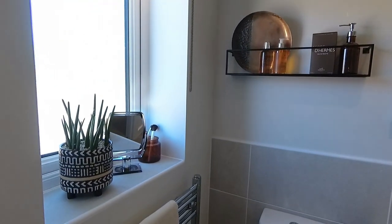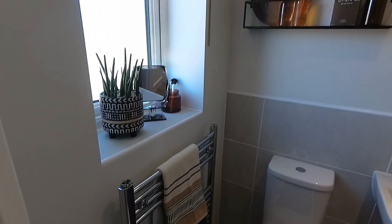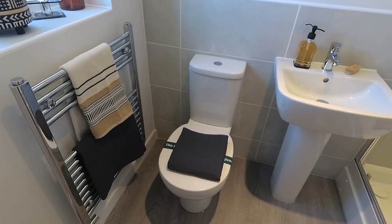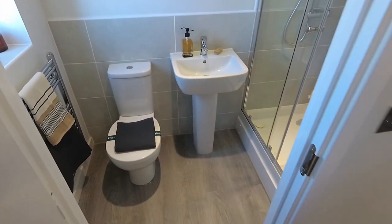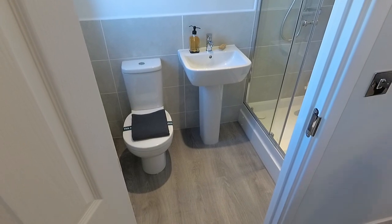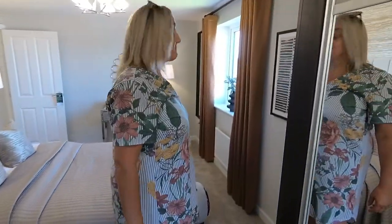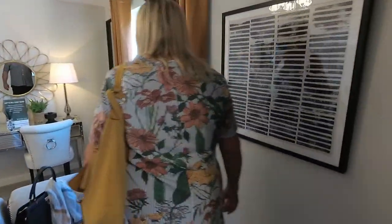What have we got in this en suite then? Big shower, big towel rail, toilet, sink, and it's got its own window which is really important. I think Persimmon have moved up a notch — I like this. I think they're nice. Absolutely beautiful.